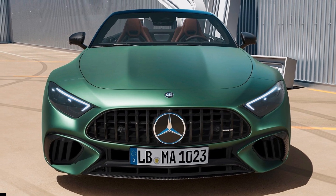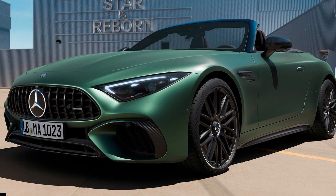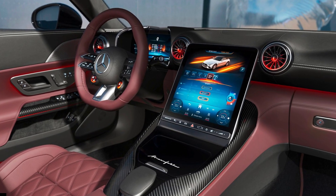Charging is also available via AC charging through a station, wallbox, or household socket. The regenerative braking system features four levels of recoupment and includes the option for one-pedal driving. The plug-in hybrid roadster only offers 8 miles of pure electric range.